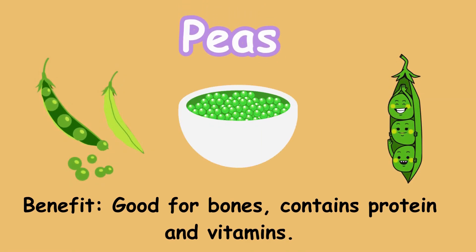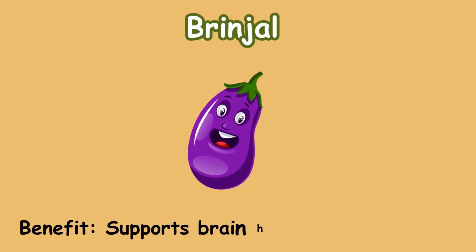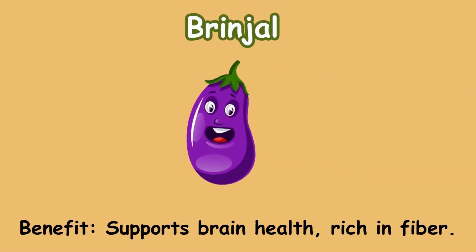Peas. Benefit: good for bones; contains protein and vitamins. Brinjal. Benefit: supports brain health; rich in fiber.